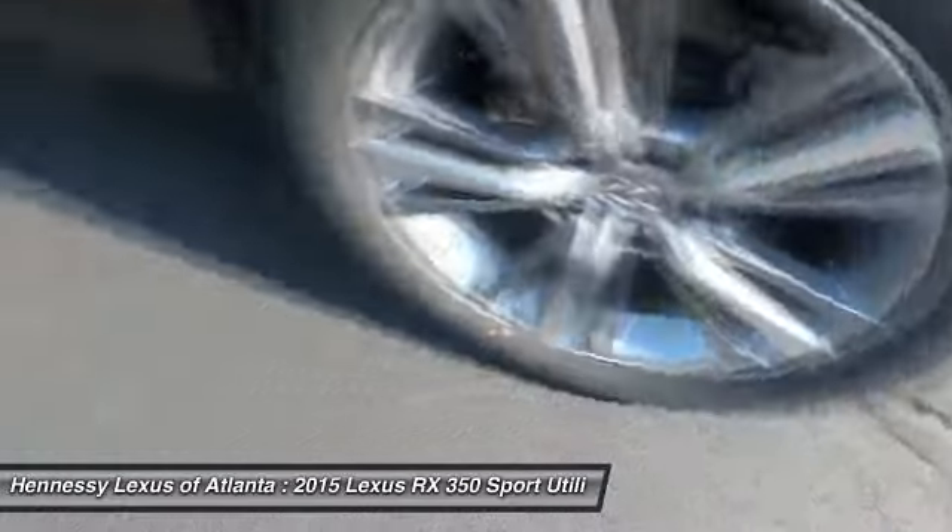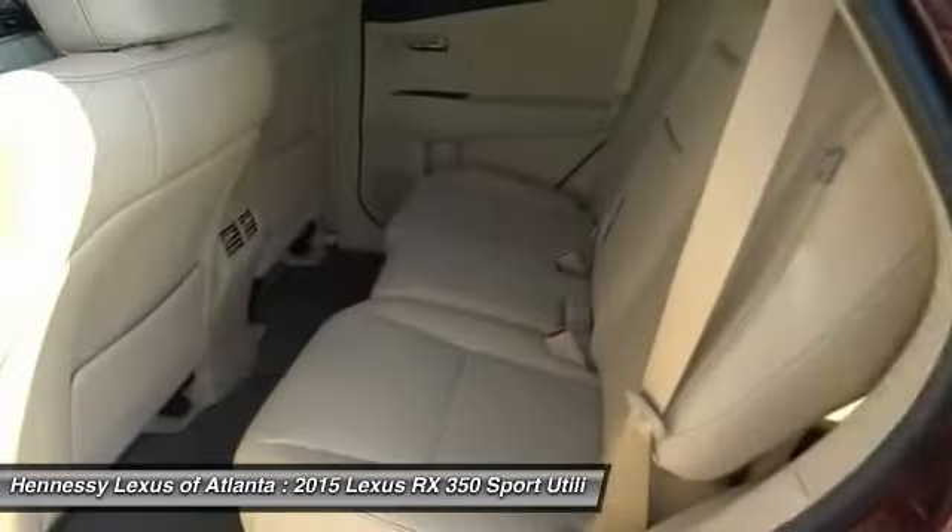Adjustable steering wheel, power steering, four-wheel disc brakes, aluminum wheels, FWD.